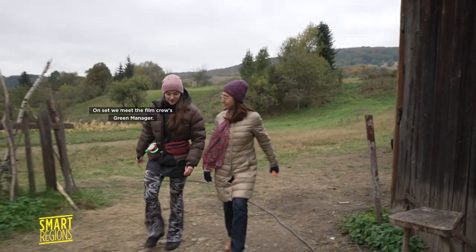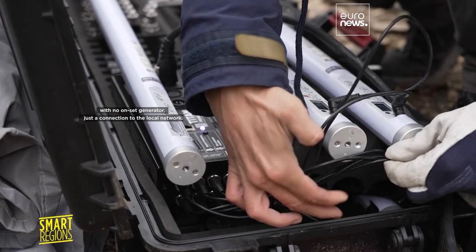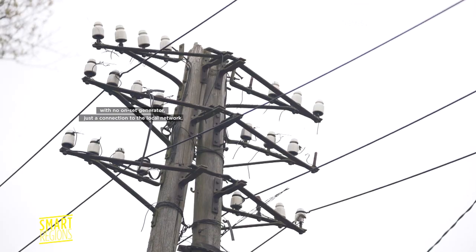On set, we meet the film crew's green manager. Here, huge efforts have been made to cut electricity with no on-set generator — just a connection to the local network.